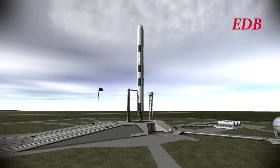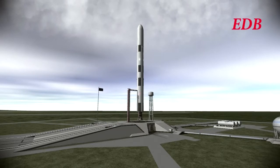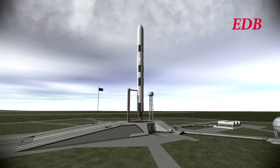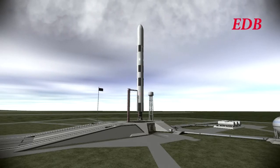T-minus 60 seconds and counting. T-minus 50. T-minus 40. During these final moments of the count, the pre-valves in the launch vehicle will open to permit the fuel and oxidizer to come down towards the chamber of the rocket. T-minus 30 seconds and counting.